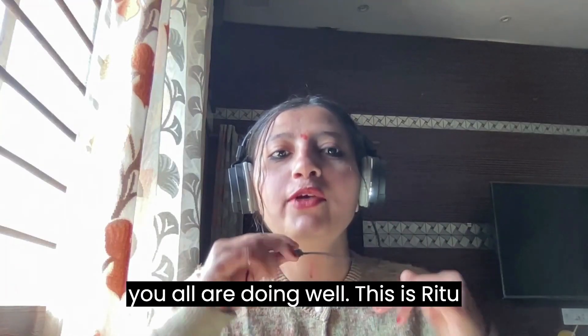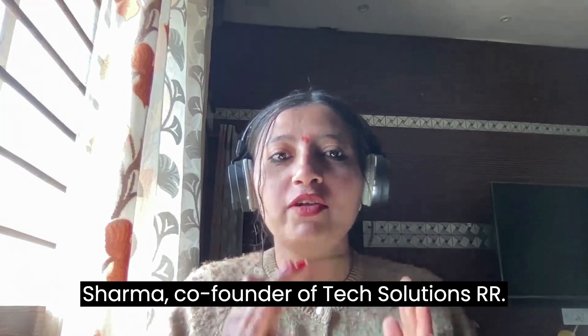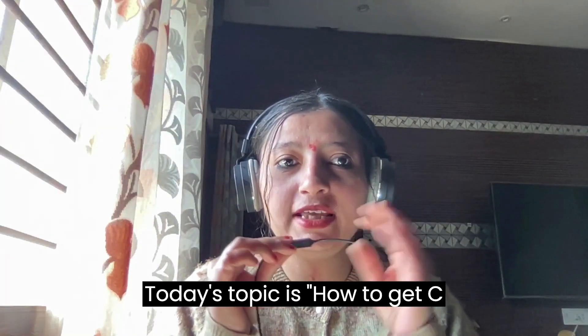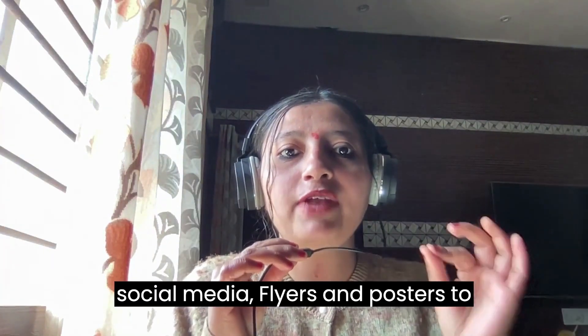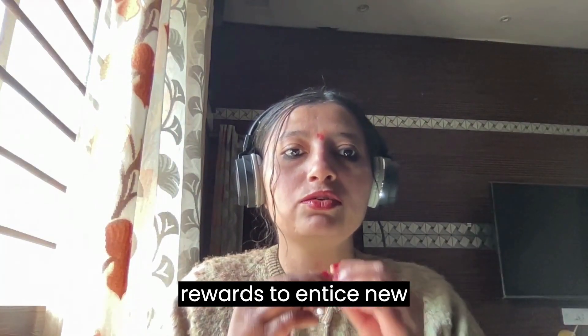Welcome everyone, hope you all are doing well. This is Retush, I am a co-founder of Tech Solutions RR. Today's topic is how to get customers for a nail salon. First is marketing and advertising: utilize social media, flyers, and posters to promote your business and attract customers. Offer discounts or loyalty programs to entice new customers to try your service.